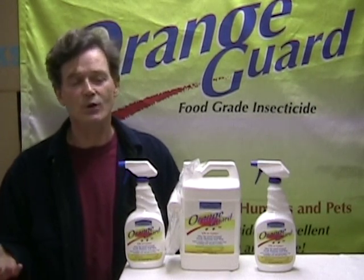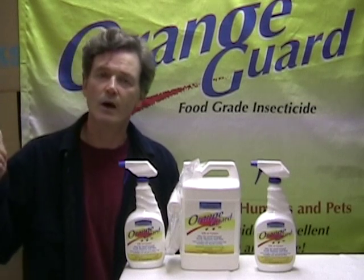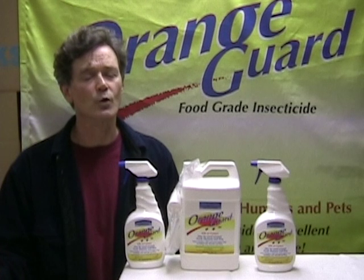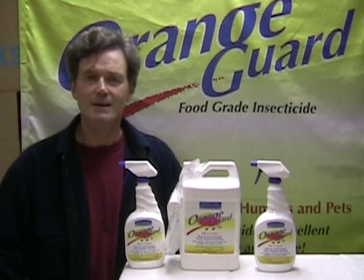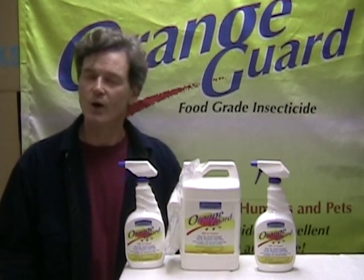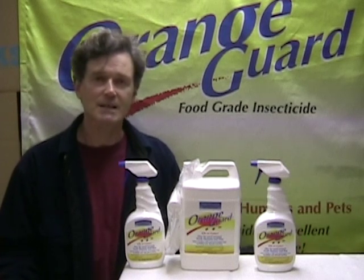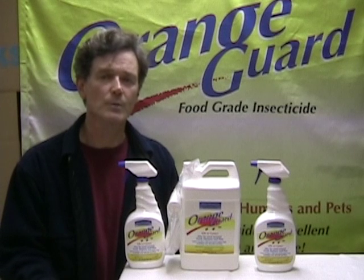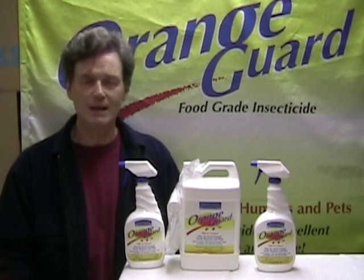So OrangeGuard ends up being both a repellent and a contact insecticide. But you don't have to worry about birds, lizards, pets, kids — nothing. In fact, to kill a bug, you actually have to spray it directly. So every house needs it. You get ants — if you've ever had an ant problem, there is no product that will work any better than OrangeGuard.